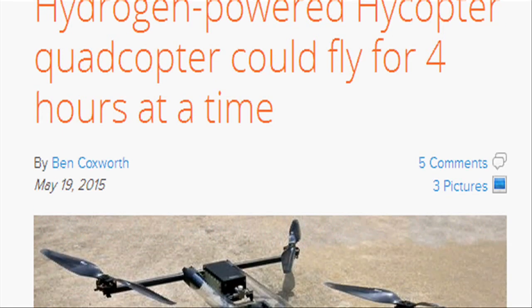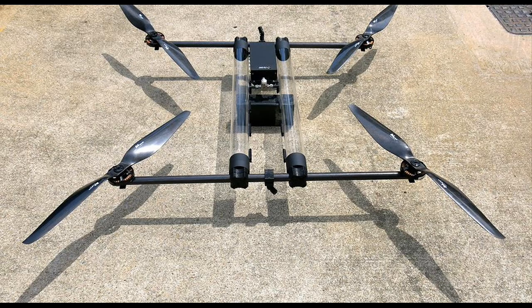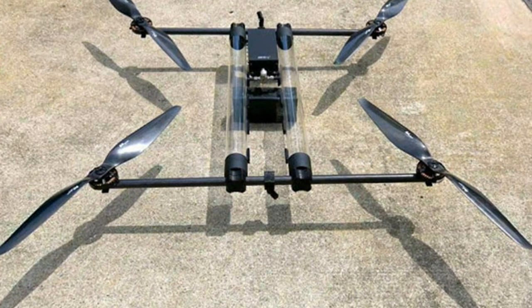Unlike any other watercraft, HICOPTER makes use of its frame structure to store energy in the form of hydrogen, eliminating energy storage weight. Because of this new technology, aerial service jobs will become materially cheaper and faster, and drone delivery over longer distances will become more feasible.